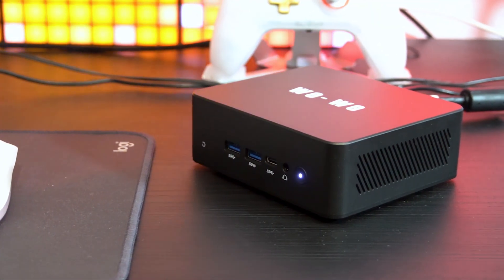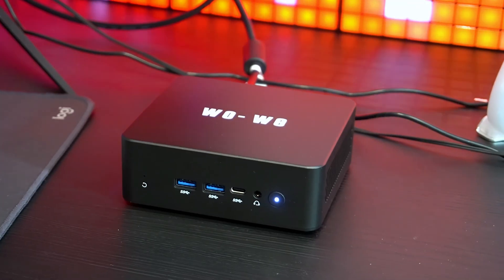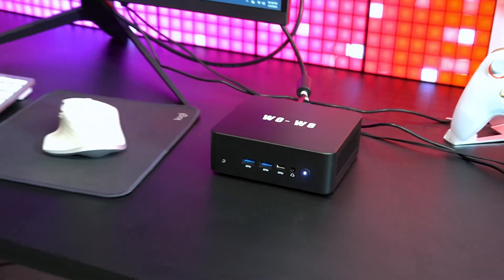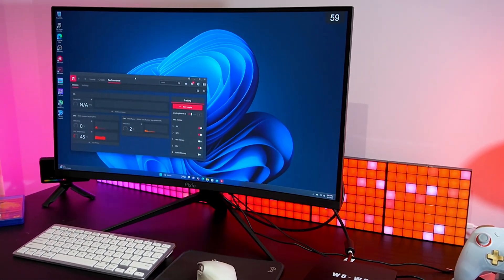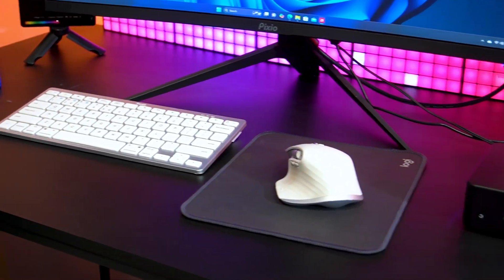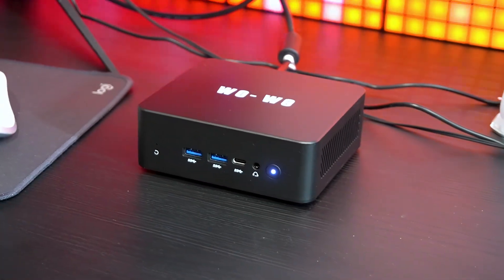Time to power up the mini PC. The boot time is super fast thanks to the NVMe SSD. Setting up Windows was smooth, and after installing the latest drivers and updates, we're ready to test its real-world performance. Remember, we're doing all this on a PC that costs just $139 — that's cheaper than most mid-range graphics cards. The P5 comes with Windows 10 pre-installed, with a Windows 11 update available.